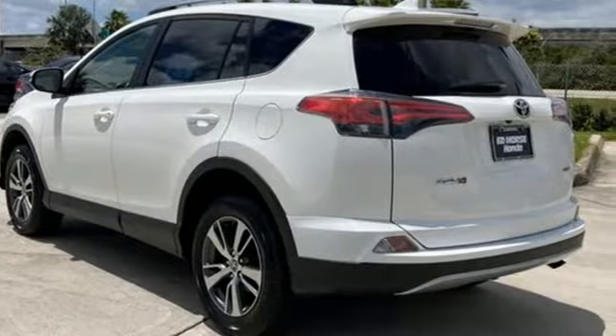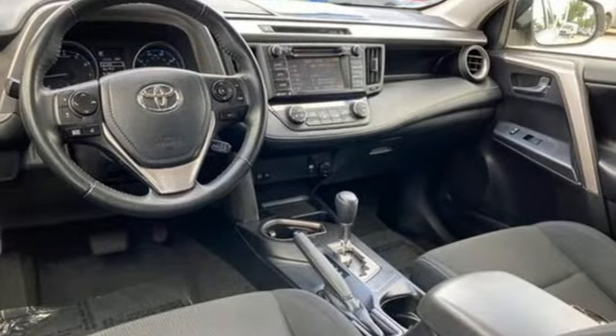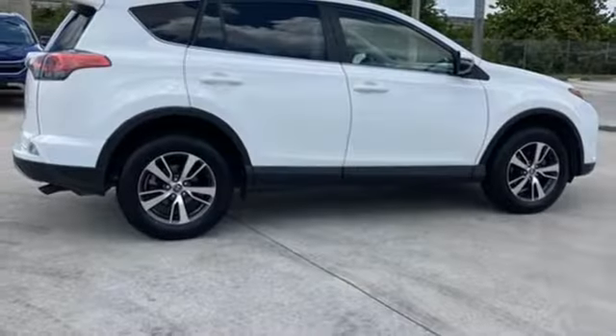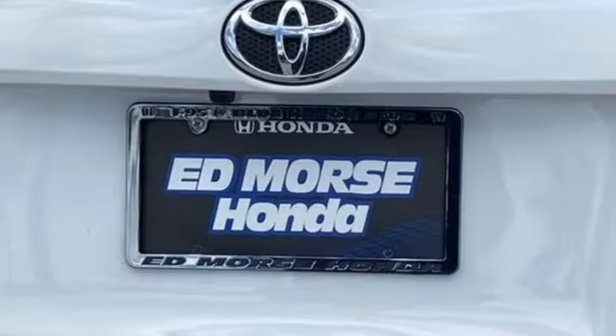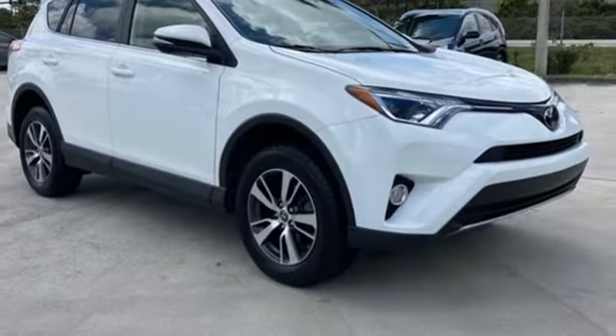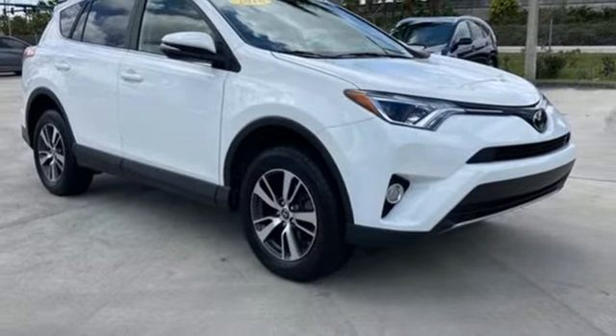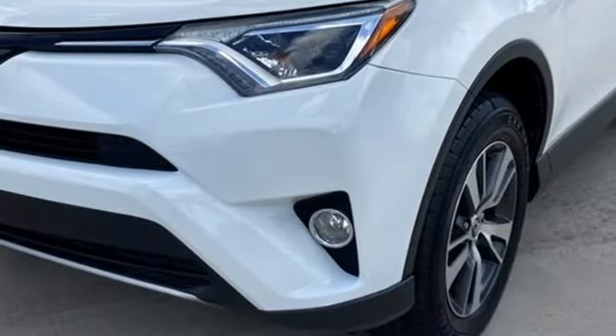Inline 4-cylinder engine, Dual Zone Climate Control, Scout GPS for Cars, Smart Device Navigation, Leather Steering Wheel, Bluetooth Entune, External Memory Control, Express Open and Close Sliding and Tilting Sunroof, USB Port, and Bluetooth Wireless Audio Streaming.